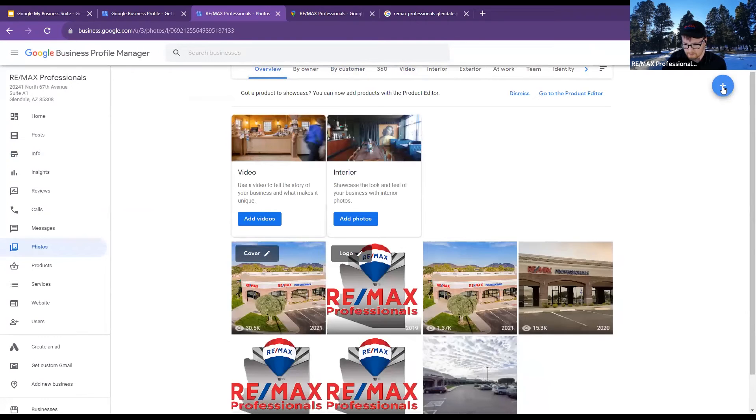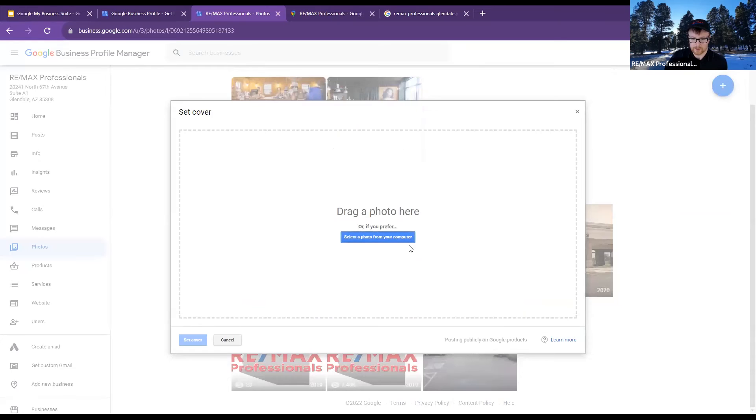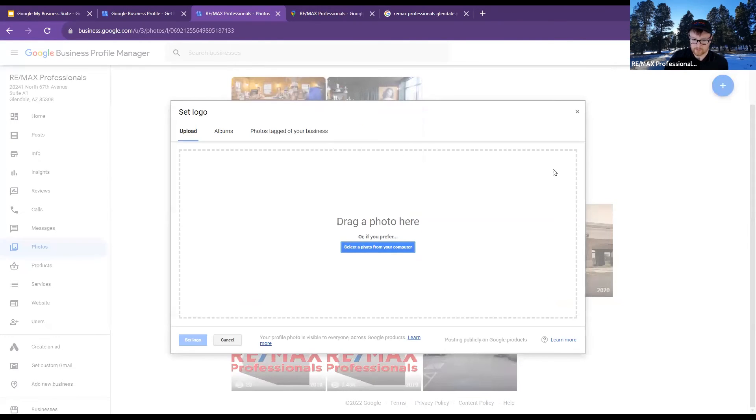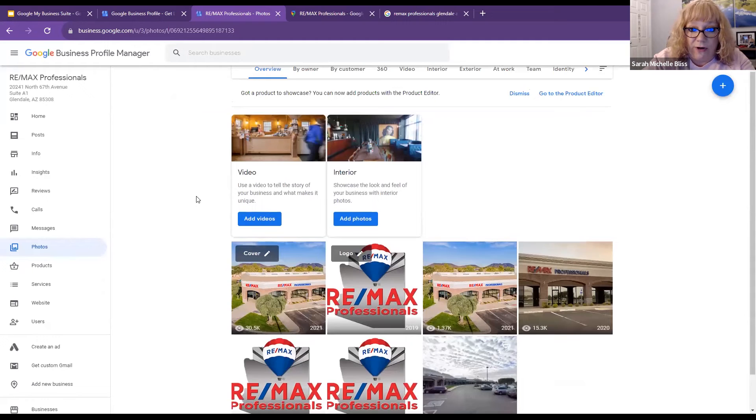I encourage you guys on the video to use some of the new REMAX commercials. I don't know if you've watched them, but the one with the elderly couple moving in with the family — that one gets me in the feels. It takes literally less than 30 seconds to go in and create it. I think that'd be a great spot to put something like that on your Google Business.